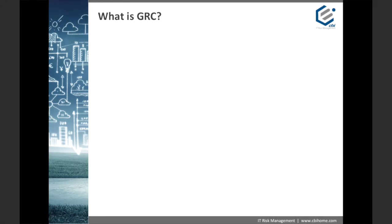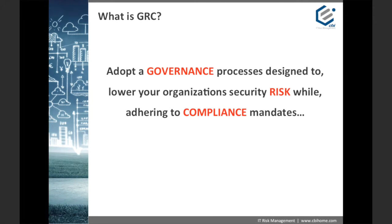So what is GRC? It's true that larger organizations tend to be more familiar with the term GRC, because the process of governance, risk, and compliance are more often associated with larger and more highly regulated industries. This is unfortunate in that GRC programs, when properly implemented, can benefit organizations of all sizes and industry types. I can tell you that this is a myth, and the rest of this short video will focus on breaking down that myth.